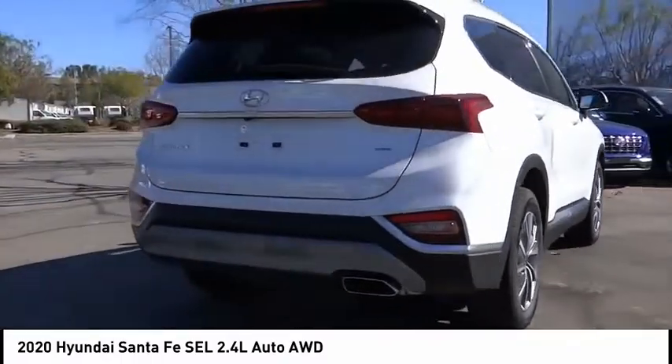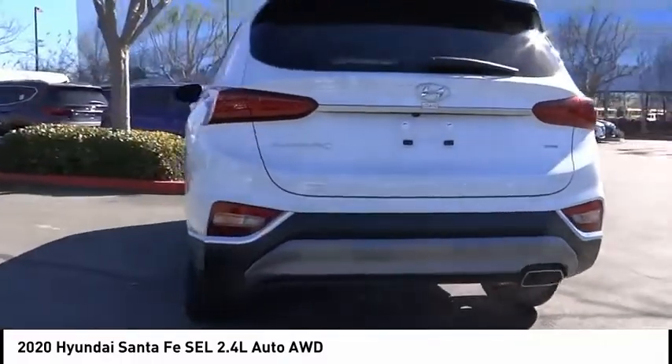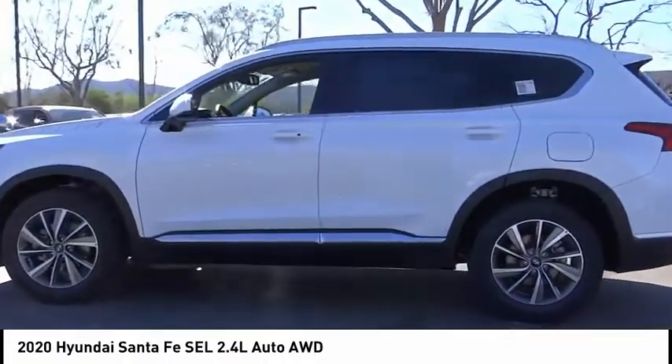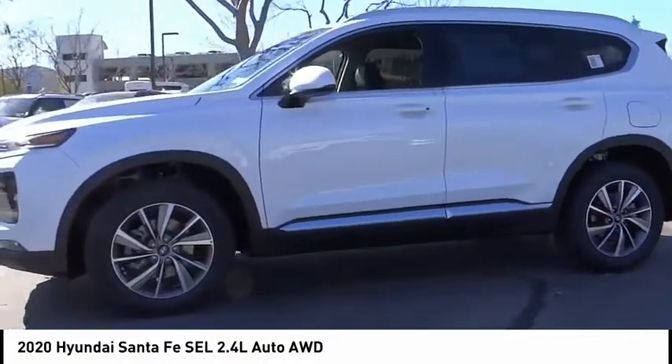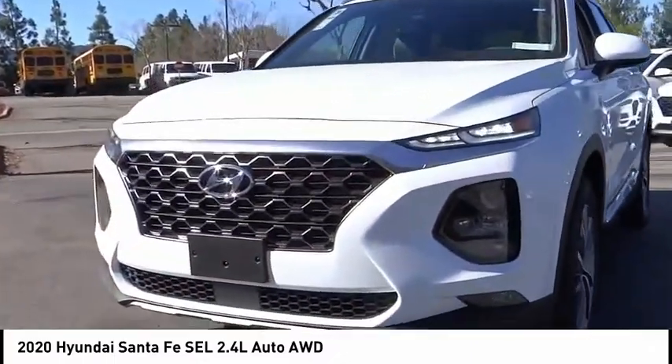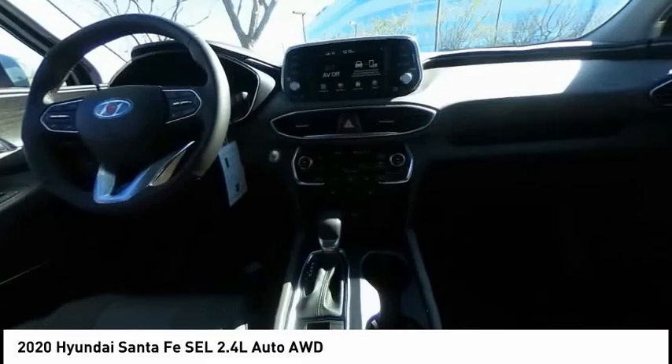This vehicle has less than 100 miles. Here are some of this vehicle's great options: electronic stability control, alloy wheels, brake assist, traction control, remote keyless entry, fog lights, four-wheel disc brakes, speed control, rear window defroster.